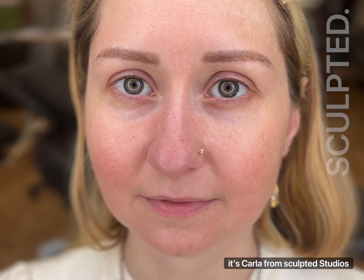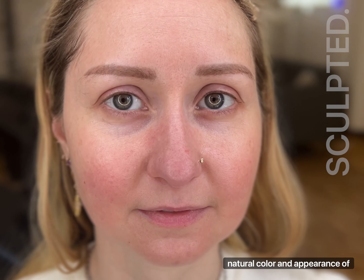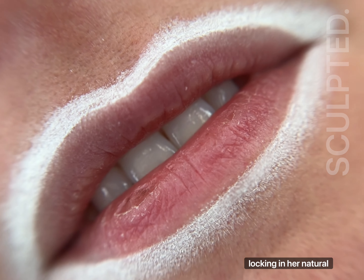Hey guys, it's Karla from Sculpted Studios and back yet with another gorgeous lip blush. My client wanted to enhance the natural color and appearance of the shape, give it structure with her lip blush. You can see here that we are locking in her natural shape.